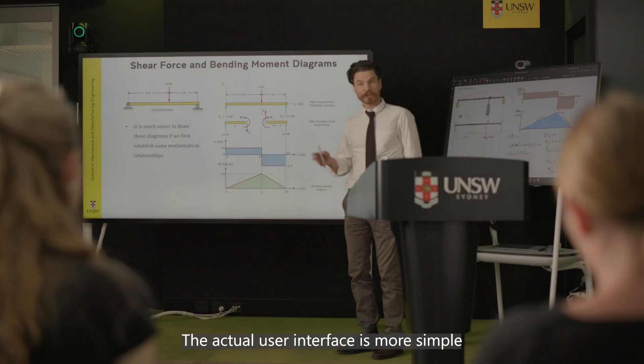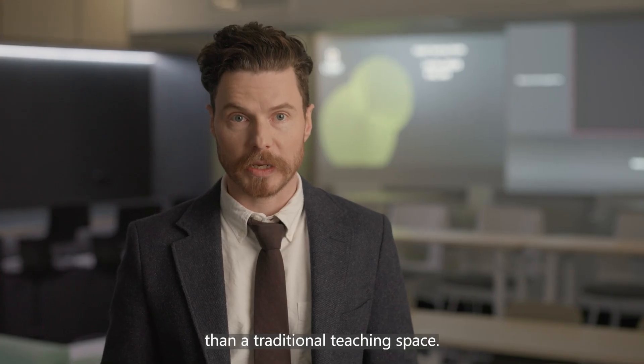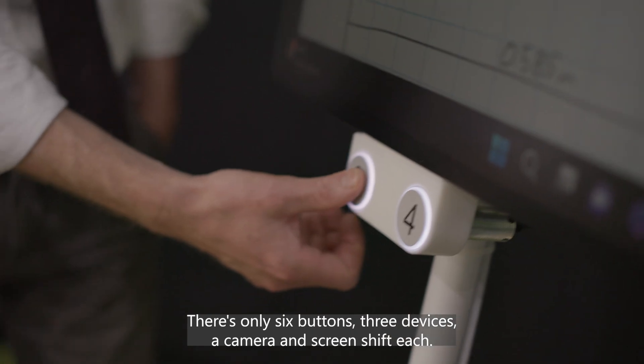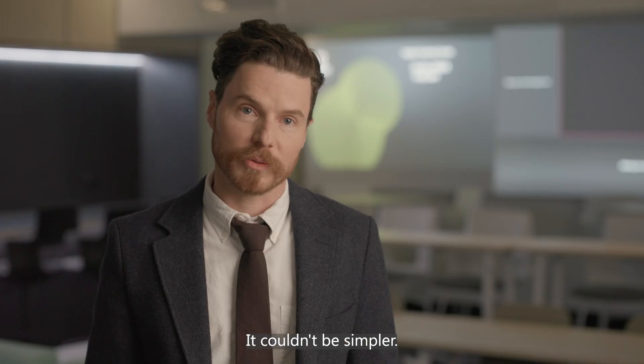The actual user interface is more simple than a traditional teaching space. There are only six buttons, three devices, a camera and screen share for each. It couldn't be simpler.